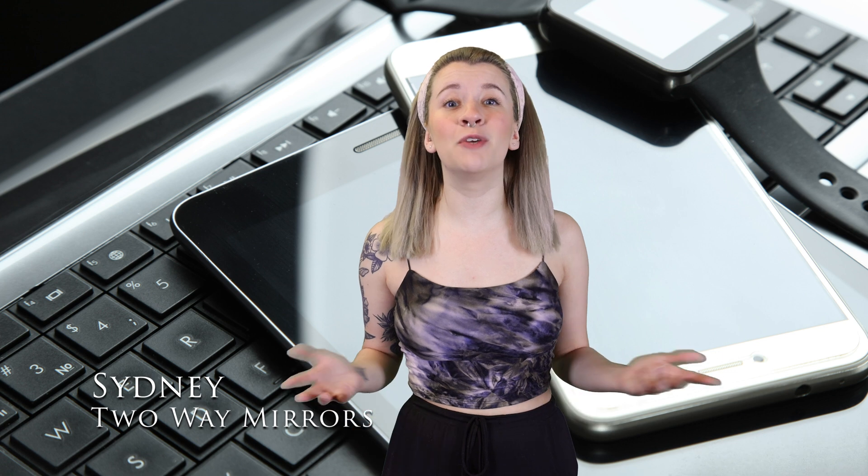I'm also going to take you through a ton of really cool applications for Gorilla Glass. Hi, I'm Sydney with Two Way Mirrors. Every week, I bring you new content based on our expertise in the glass and mirror manufacturing industry. Let's get started.